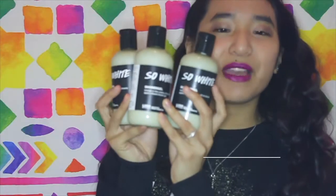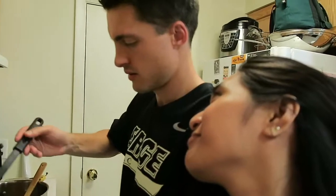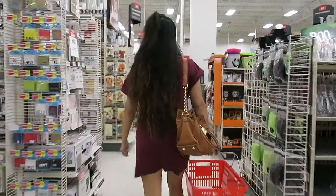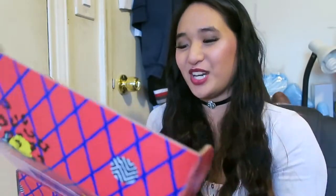Hey everyone, welcome back to my channel. So today I've got a ColourPop haul to share with you guys. Recently they came out with their new pressed shadows — I think they're called pressed shadows — so I picked up a few of them and one of their palettes. I'm so excited to share it with you guys.